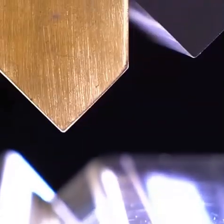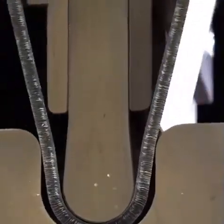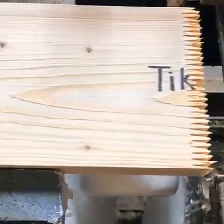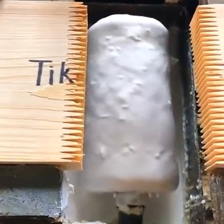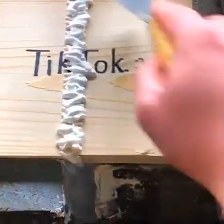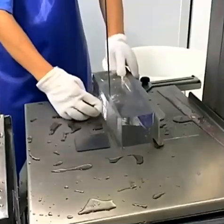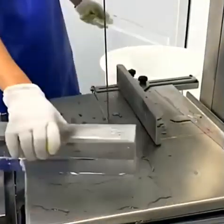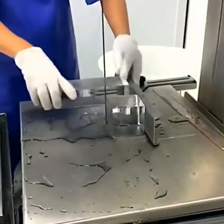Listen up, guys — every person who invented something like this made a lot of money. If you want to make money in this life, you need to create something as a solution for mankind. This guy is gluing wood in a super easy way because he's too lazy to use his brush.